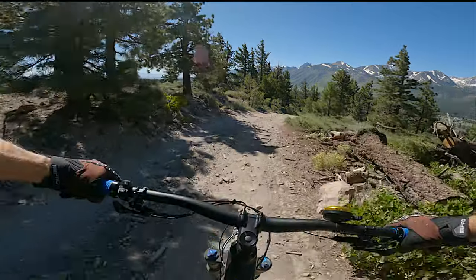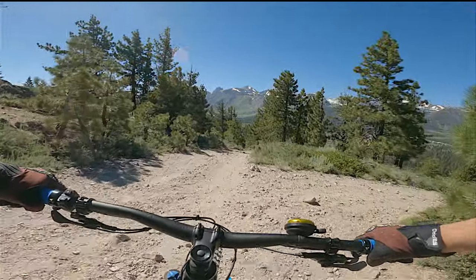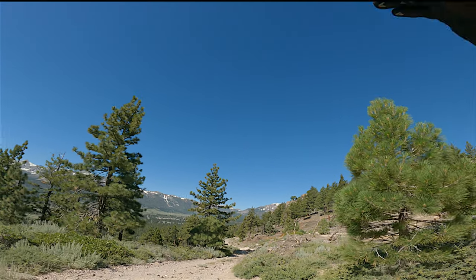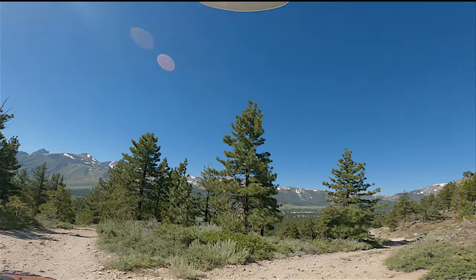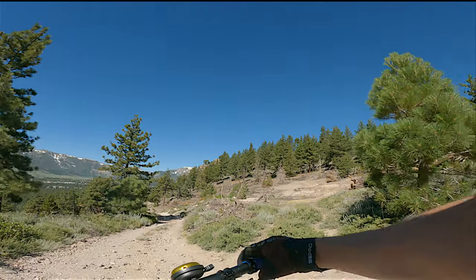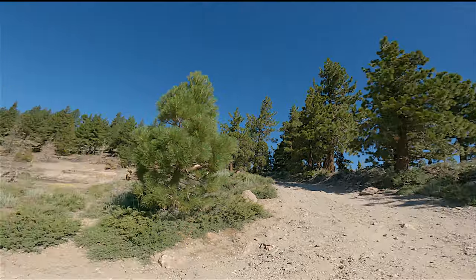Chunky downhill action on a forest service road. When you're coming down this downhill here, this is the route you want to take — not down this steep pitch. It's not marked, so be careful. However, if you were climbing up, it's actually marked over here behind that little tree.